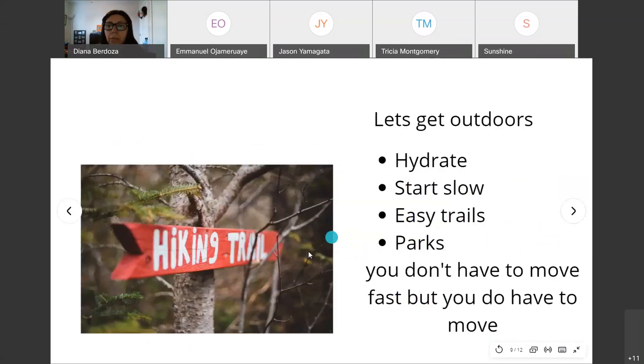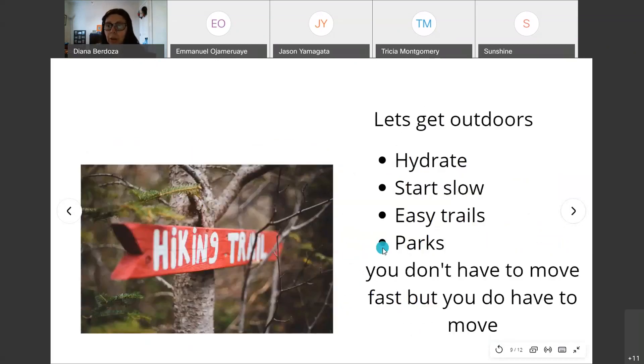In Arizona, there's so much to do outdoors, but now it's getting hotter, so make sure you're hydrating — drink at least 15 to 20 ounces before you start any exercise regimen. Make sure you're drinking water before, during, and after exercise. Start slow — walk the treadmill, walk a trail, or walk the track at your gym.